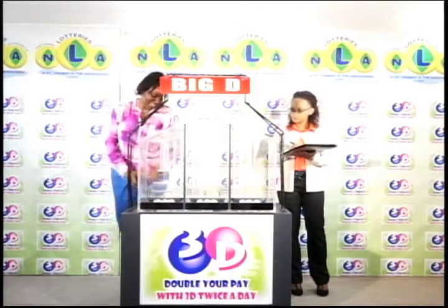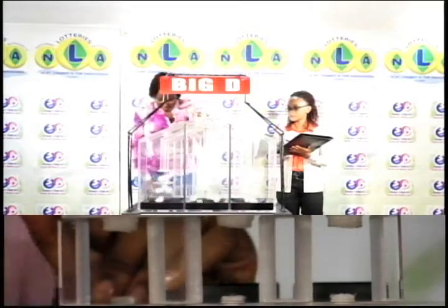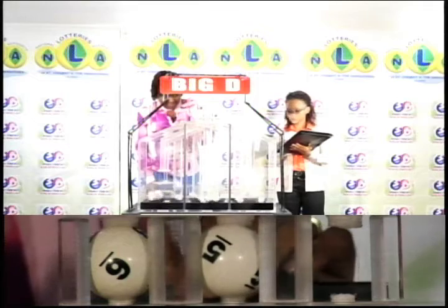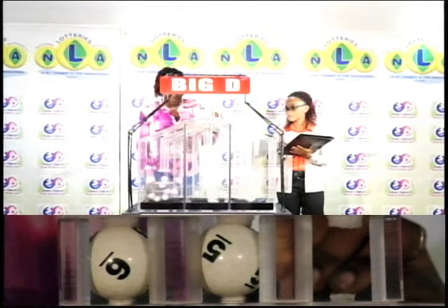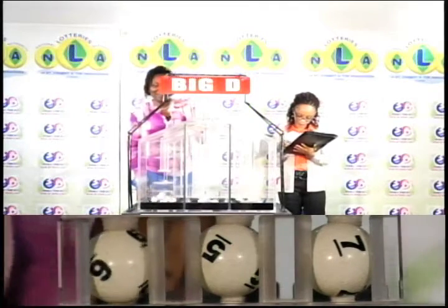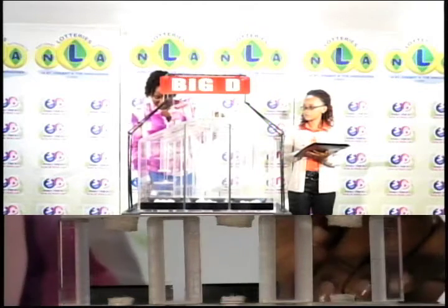The three draws are Big D, Mid D, and Little D. The first of the Big D winning numbers is 6, the second is 5, and the third ball is 7. 6, 5, and 7 is the Big D winning number.